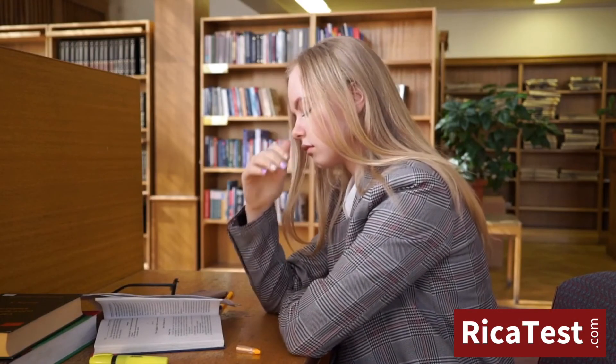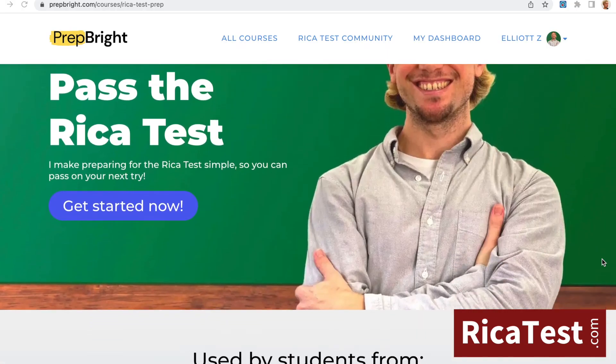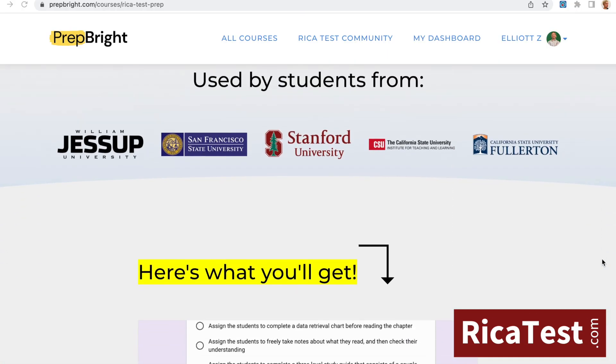Feeling nervous about taking your RECA test? Click the link in the description below, get full access to this RECA test prep course, and start feeling prepared for test day.